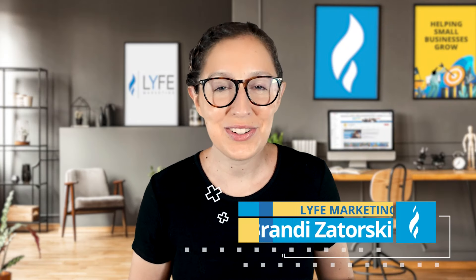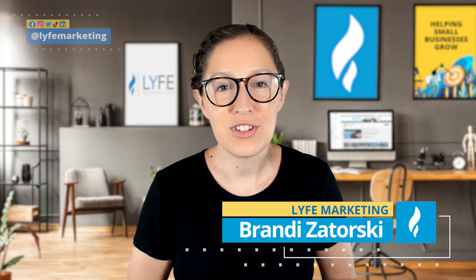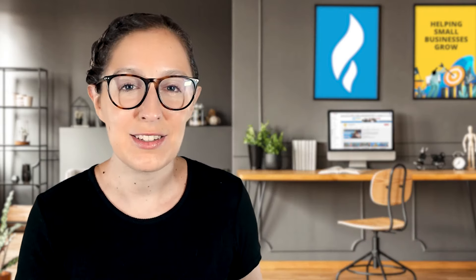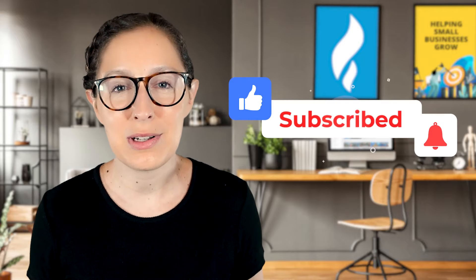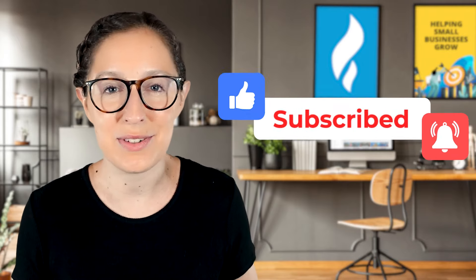What's up, everybody? Welcome back to the channel. I'm Brandy with Life Marketing, the digital marketing agency with a mission to help small businesses grow. Super quick before we get started, go ahead and like this video, subscribe to the channel, and hit the notification bell so that you don't miss out on any of the business-growing videos that we put out every single week.